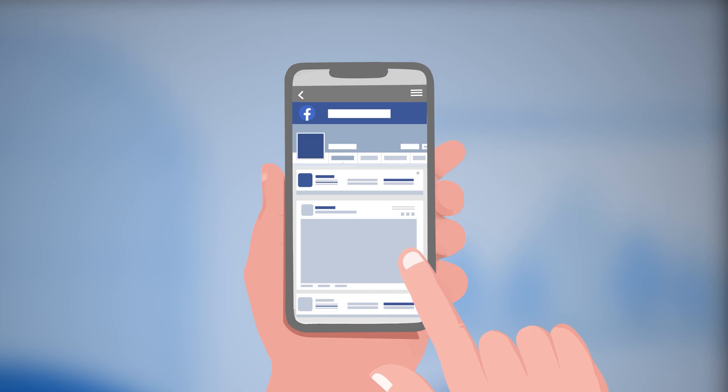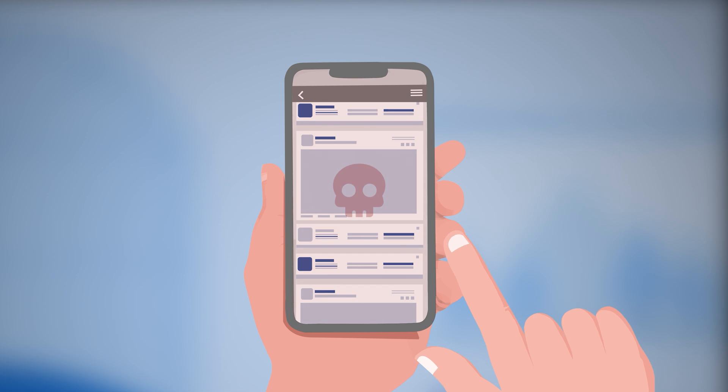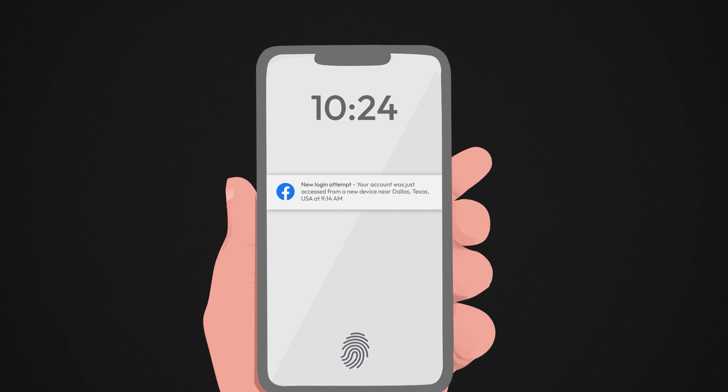Have you ever had a sinking feeling that your Facebook account might have been hacked? Here's how you can tell and what to do about it. First, check for login attempt notifications. If Facebook is alerting you about logins you didn't make, someone else might be trying to access your account.